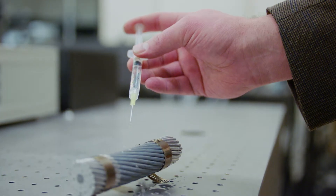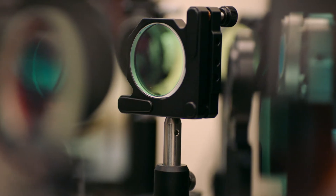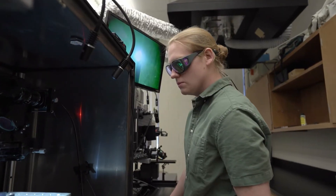We're also working on anti-icing surfaces — for example, anti-icing power lines. We can create surfaces that are self-cleaning and surfaces that enhance heat transfer.